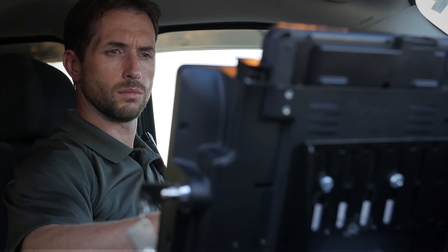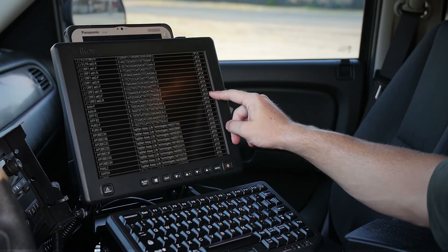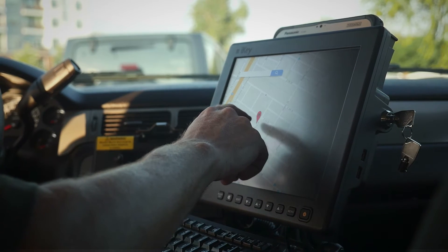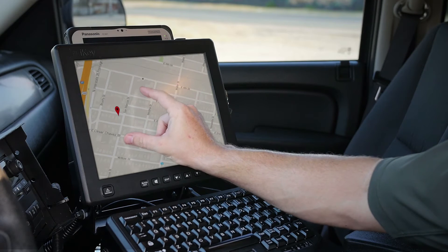iKey's PDRT expands your M1's capabilities so you can handle anything in the field. It gives you a full 12.1 inches of touchscreen real estate for easy navigation. It has a 1000 nit high-bright daylight readable flat panel display, adjustable down to 8 nits for nighttime use, and 2-point capacitive touch for ultimate control.